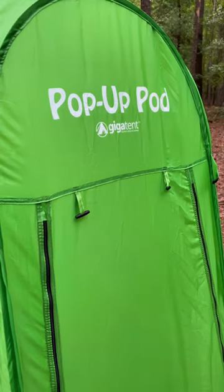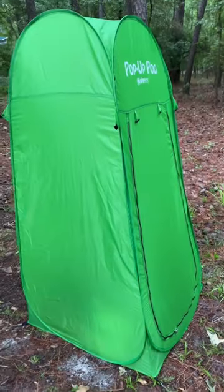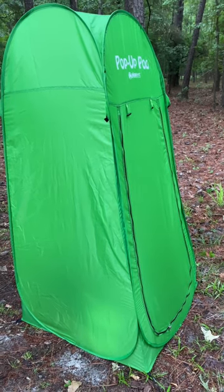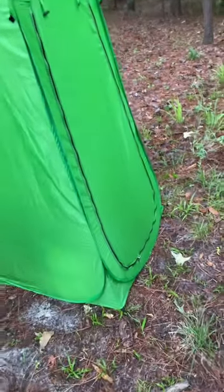Good morning campers. Just a quick little review for this port-a-pod thing here that I got. Pop-up pod by Giga Tent. Now this thing will fold down pretty small. It's not realistic to think this is something that a backpacker is gonna rock into the campsite, but if you're doing some campground casual camping, this is a nice little addition.